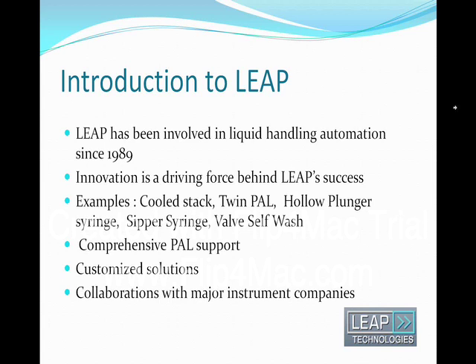Leap has taken in the past 20 years the CPC equipment beyond the auto sampler functionality and has made it a true low-cost flexible robotic platform. Some innovative accessories represented incremental improvements to the PALS performance. Others were more substantial. What we are talking about in this presentation is much more substantial and future oriented.